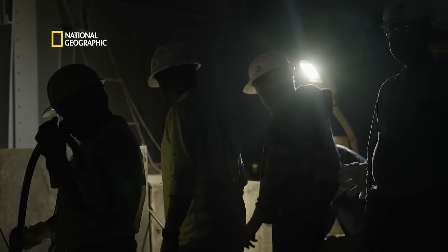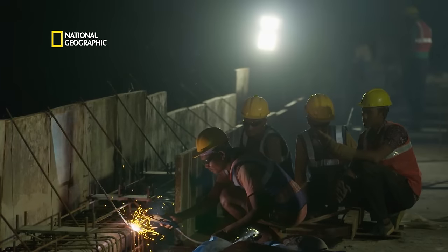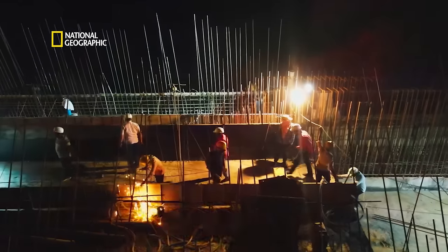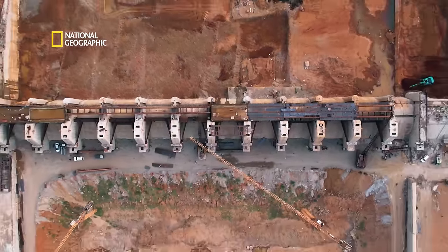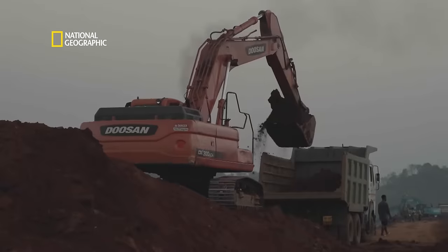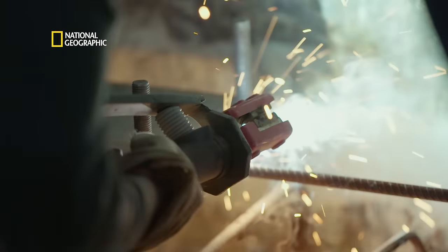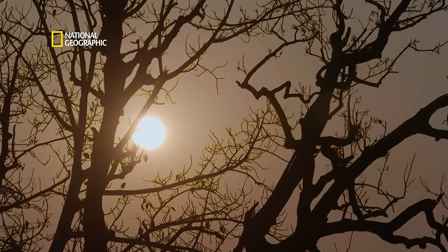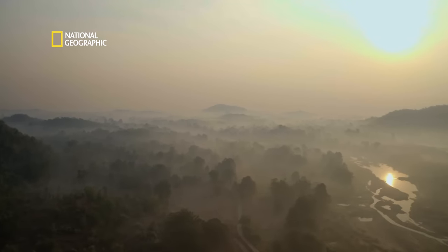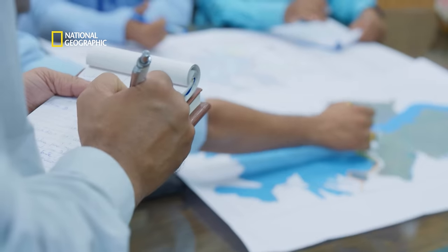Traditional girders are made of concrete, which can take up to six months to set. The team builds steel girders instead — a decision that shaves four months off the timeline. After two decades of struggle and almost giving up, in just a record three years, interdepartmental coordination and regular reviews at the highest levels get the job done.